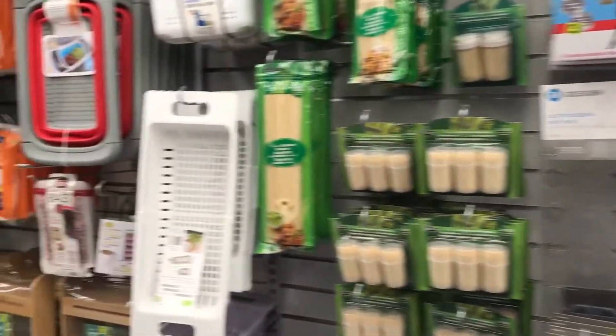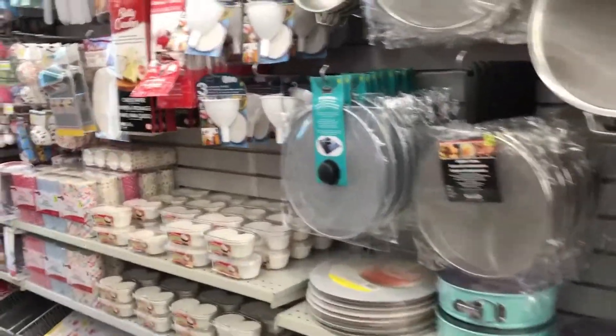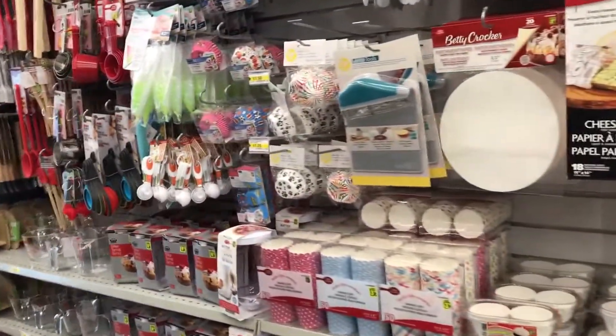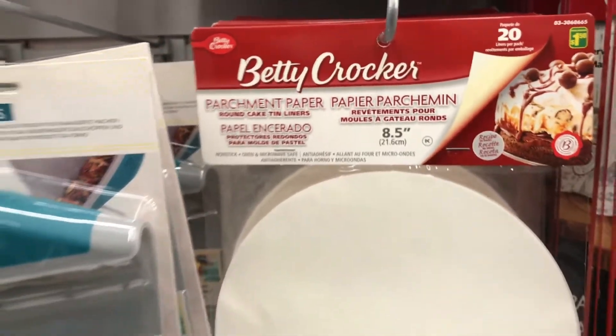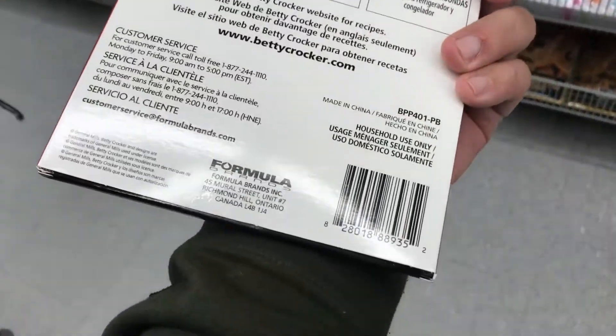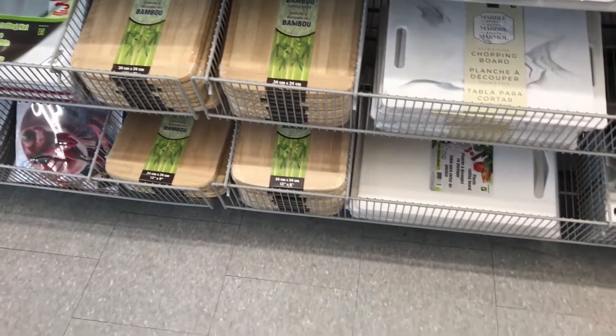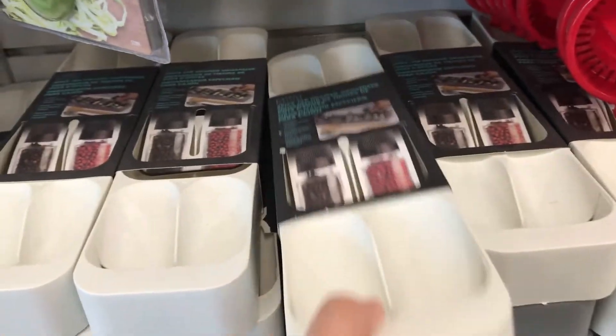Now we're heading to the kitchen section. What you're looking for is things that don't belong there — things you've never seen before. Look at those, scan them, and maybe you'll get lucky. Dollarama has tons of Betty Crocker — I avoid it, it seems like they have a partnership so you won't really win. I also avoid Rama Design — it seems like it's their own private label, so that's a no.